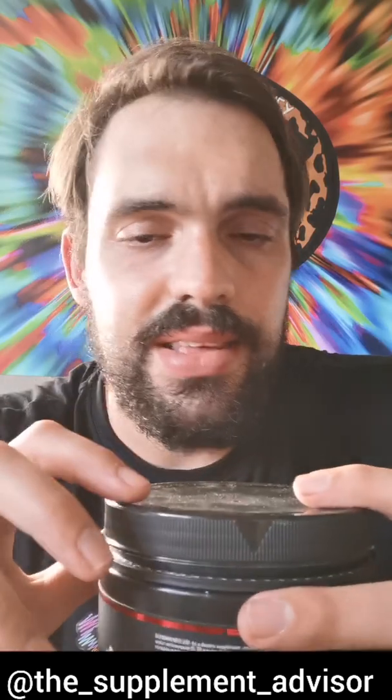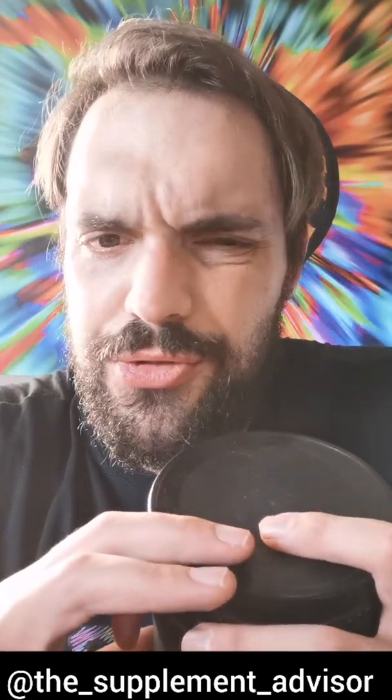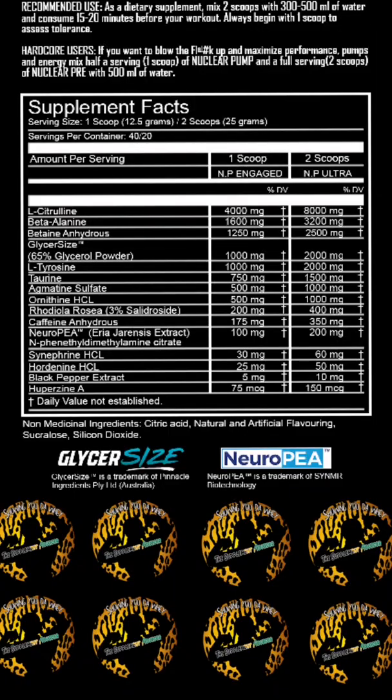I have Nuclear Pre right here in my hands in the fuzzy peach flavor. This is a fully loaded pre-workout, so let's get to the label straight away. Per two scoops, you've got your citrulline at eight grams — great for pumps and performance.